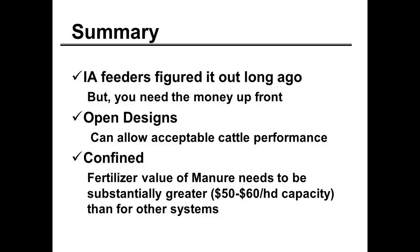Summary comments: those Iowa feeders had it figured out a long time ago. The only thing is you need cash up front to build a better facility. Open designs can allow acceptable cattle performance, and with the design we have here, you can get along pretty well if open fits you. On the confined system, we have to find a way to either lower the cost of bedding, or that manure would have to be worth about $50 to $60 per head of capacity to reach break-even on the partial system.